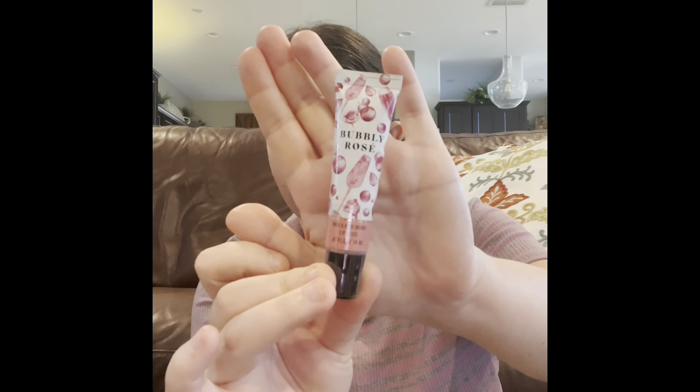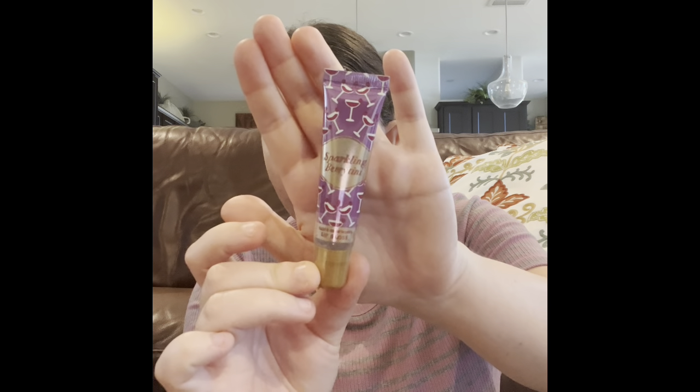You guys definitely saw these lip glosses from Bath & Body Works in my semi-sale haul. I'm really glad I have three of them. I'm going to show you which ones I have. I have the Berry Mimosa, the Bubbly Rose, and the Sparkling Berry. If any of my lip glosses have a plastic thing around them, I don't use them, because right now I'm working on a ton of other lip glosses. You will probably see one of them in my next upcoming makeup empties.